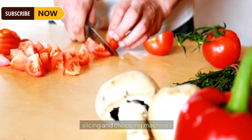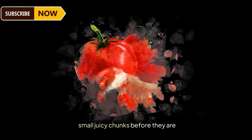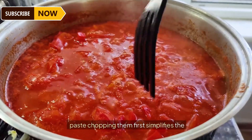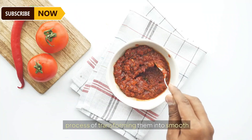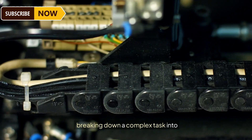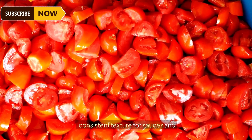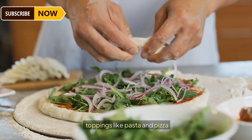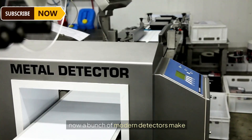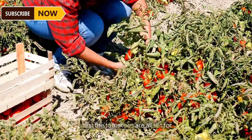The rest of the peeled tomatoes are directed to large slicing and chopping machines, which quickly chop them into small, juicy chunks before they are processed into tomato paste. Chopping them first simplifies the transformation into smooth paste later on, breaking a complex task into manageable steps. This ensures a consistent texture for sauces and toppings like pasta and pizza. Modern detectors then make sure only the best tomato chunks pass the test.